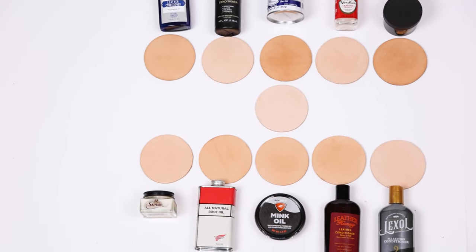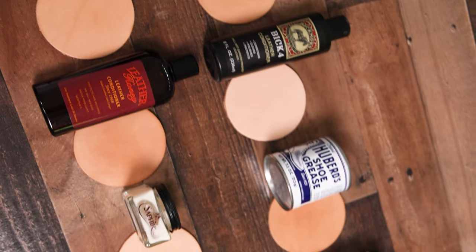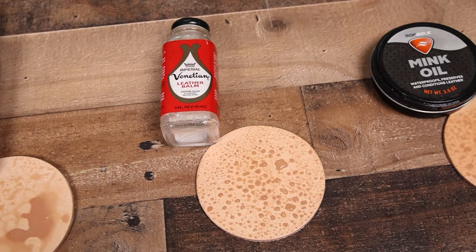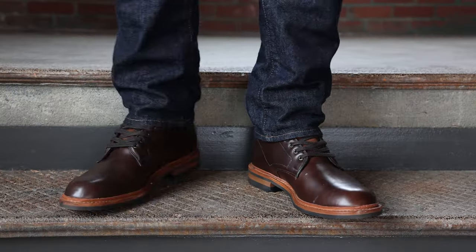What is the best leather conditioner for boots? It's really tough when you're looking online, whether on Reddit or any other video, to know whether a certain boot conditioner is going to work for your boot because every single leather is different.